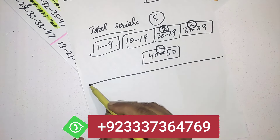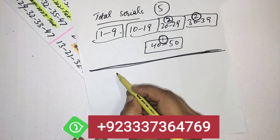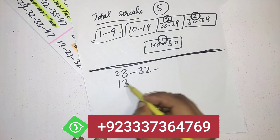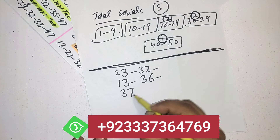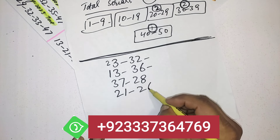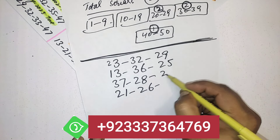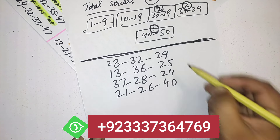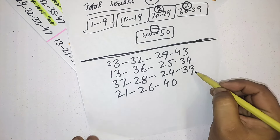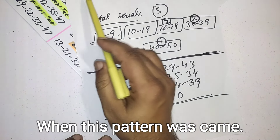The best numbers for this draw I will show you according to past history. These are the best numbers: 23, 32, 13, 36, 37, 28, 21, 26, 13, 36, 29, 25, 24, 40, 43, 34, and 39. These are a total of 15 numbers — these are the most powerful numbers when this pattern comes.